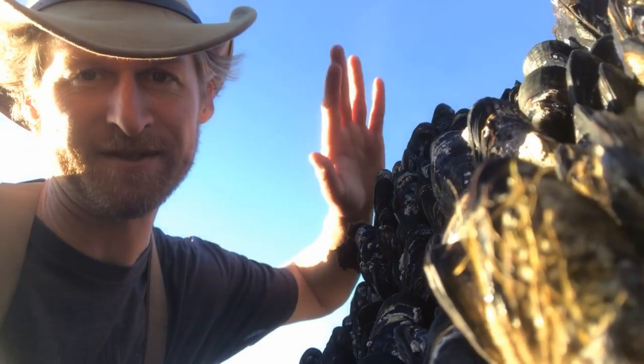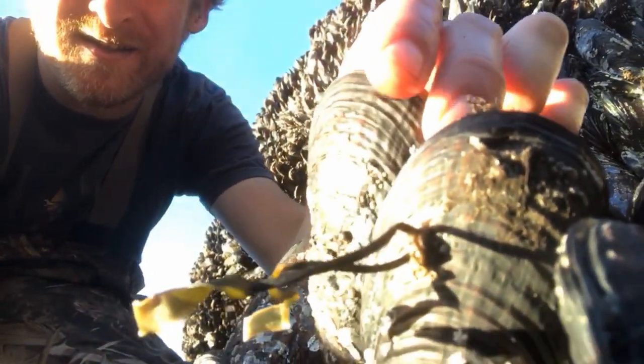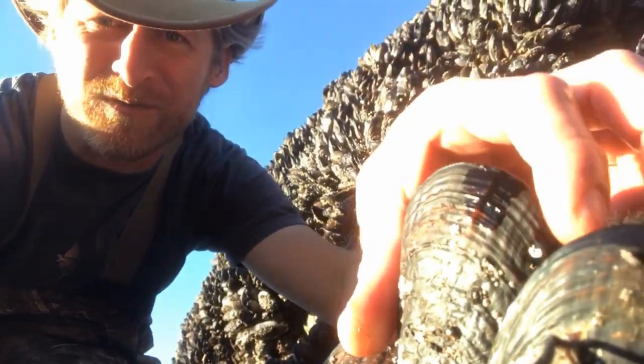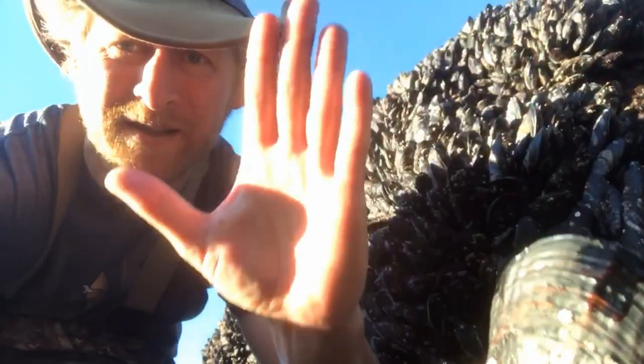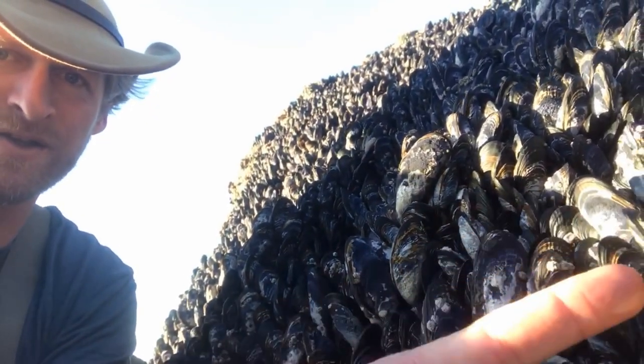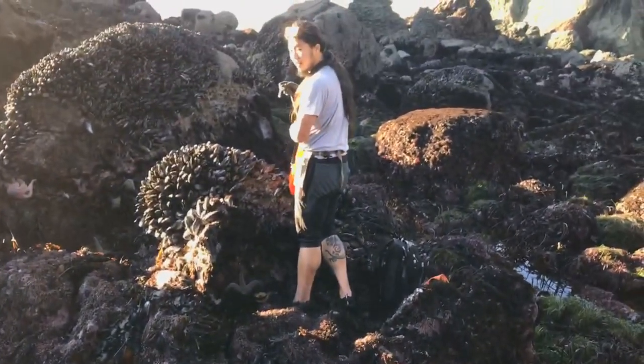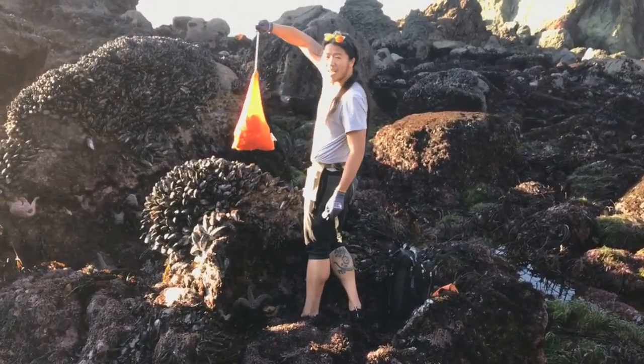This is just an absolute wall of mussels. Some of these, Joey was just pointing out, are so enormous I don't even think you'd want to eat them — this is probably the length of my hand. But up here, these are choice. So I think we're going to pick some of these. Getting some mussels? Oh yeah. Eight pounds should be enough.